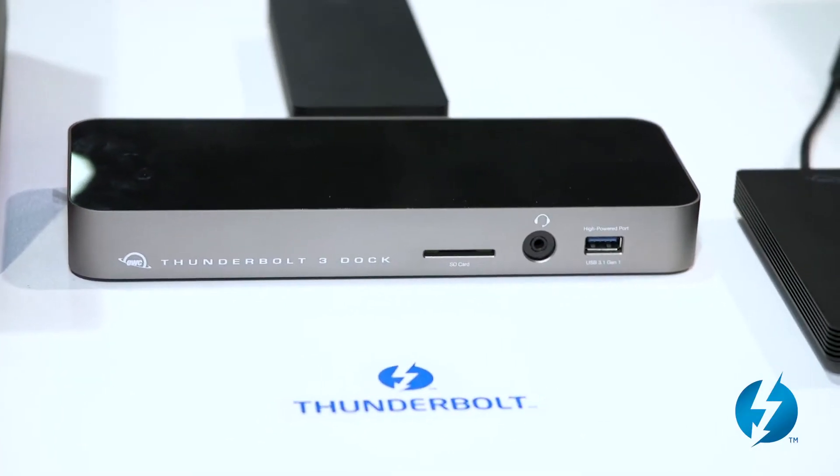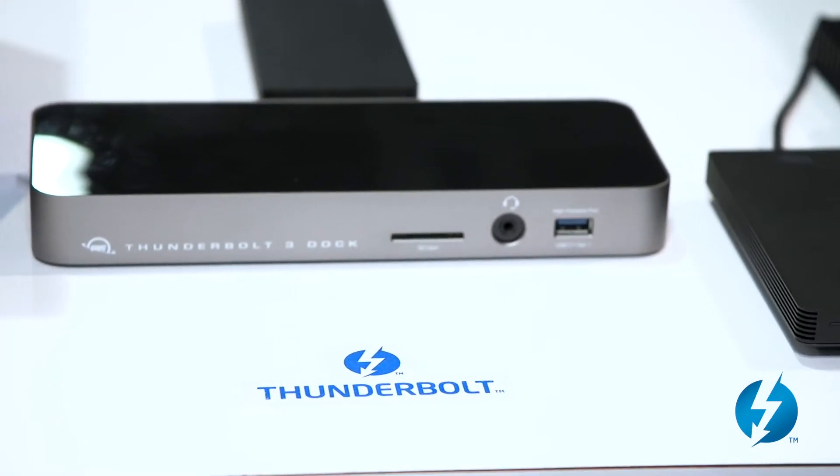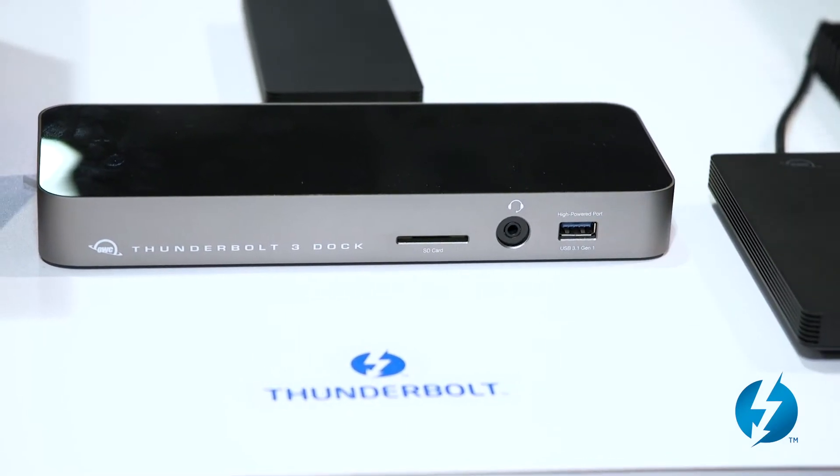With Thunderbolt 3, it's amazing how easy it is. You don't have to worry about special drivers or special configurations — this stuff is plug and play. One cable gives you USB, ethernet, audio, and digital audio out. It also gives you the ability to plug in any display you want: DVI, DisplayPort, HDMI, VGA. And the same cable that gives you access to all those ports via a dock and a media reader also powers your computer.